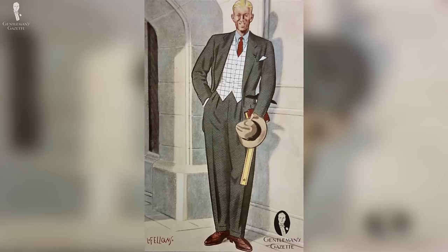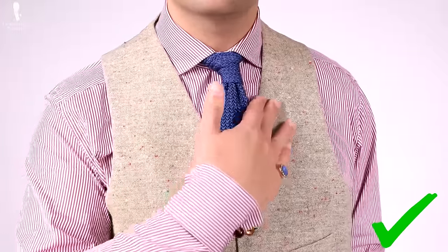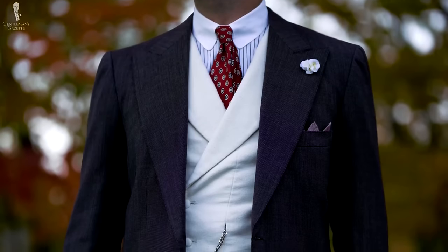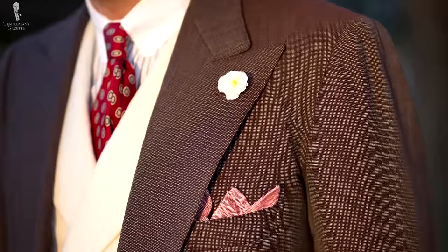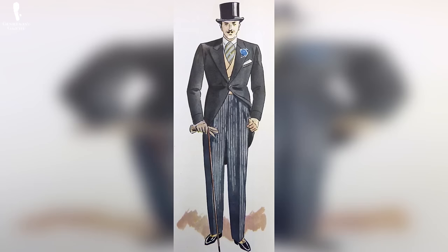Historically, dapper gents would wear white daywear vests and you can still do that today, but ideally you go with a striped shirt or something slightly contrasting — otherwise you'll just lose it and it looks like a white block. In terms of material, I like a white or off-white velvet, moleskin, or doeskin simply because it's warm in the winter, adds an extra layer, and looks magnificent with any kind of dark suit whether it's gray, blue, or brown. Alternatively, a buff or light gray waistcoat looks really dapper as well.